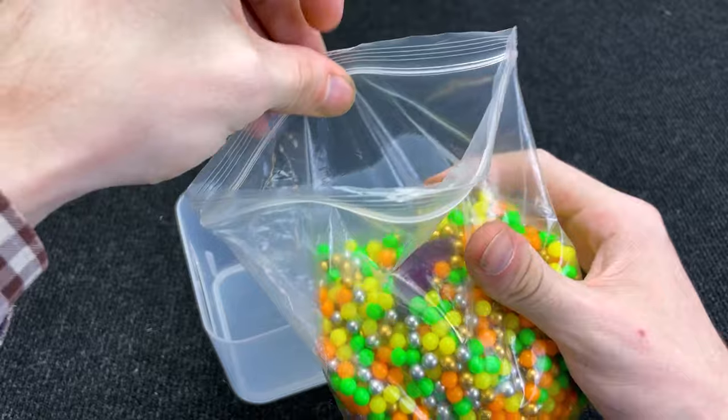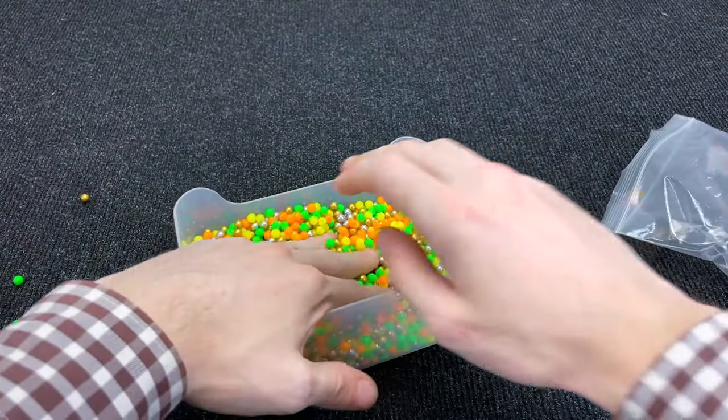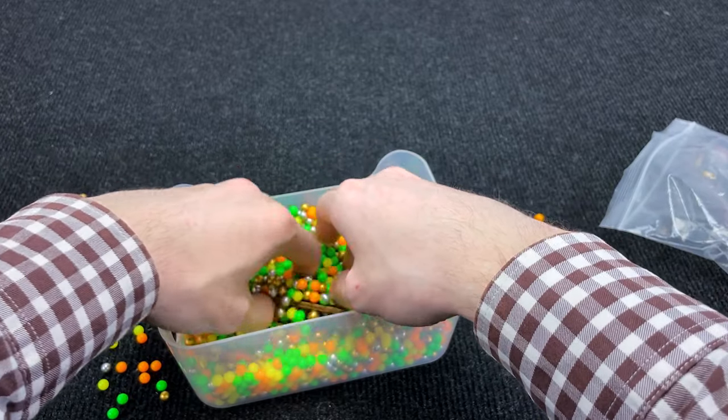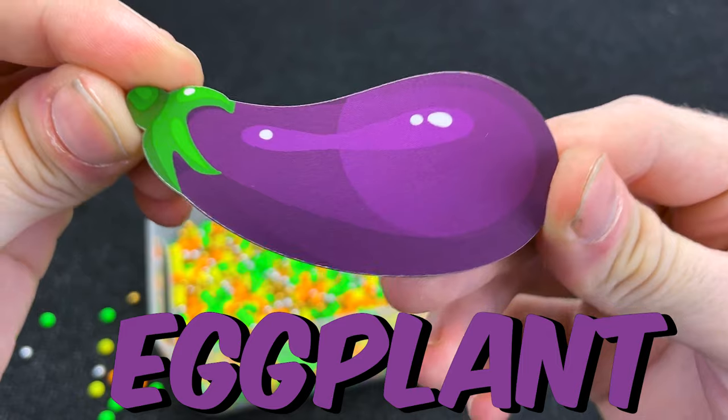It is colorful balls! Okay! Do you see a vegetable? Hmm! Where is the vegetable? Right! It is — what is it? It is eggplant! Very good!